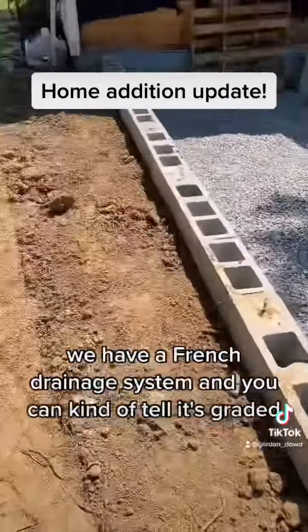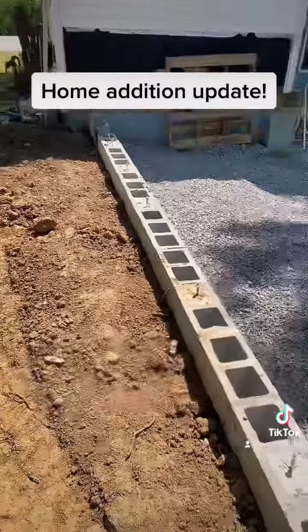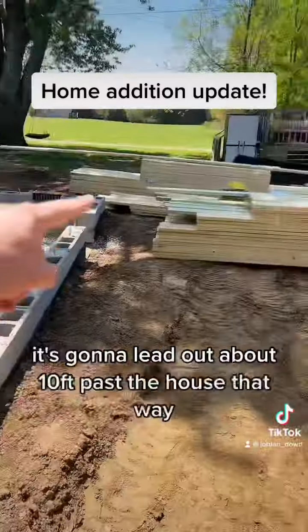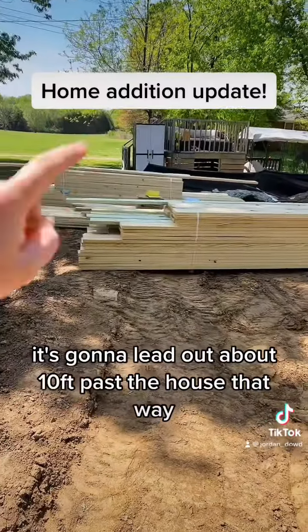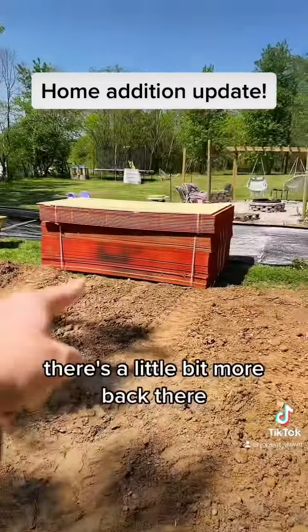We have a French drain system along the perimeter. You can kind of tell it's graded — you can't really tell in the video — but it's graded away from the house. There's a French drain that goes out and leads about 10 feet past the house.